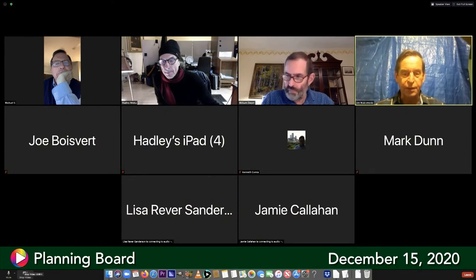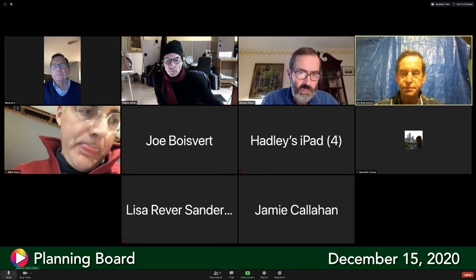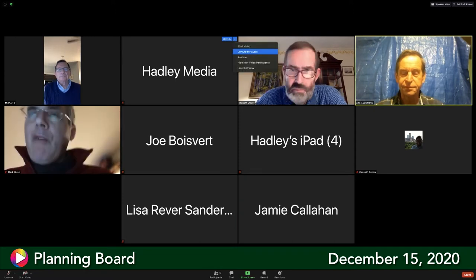Good evening, we had a quorum, we'll call the planning board meeting to order. First up for general information is Jamie Callahan. Jamie explains she is appealing to the planning board to install one set of sign letters reading 'Ulta Beauty' on the storefront, and they submitted a sign application for that.